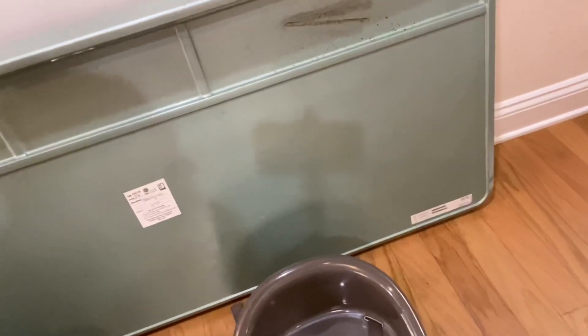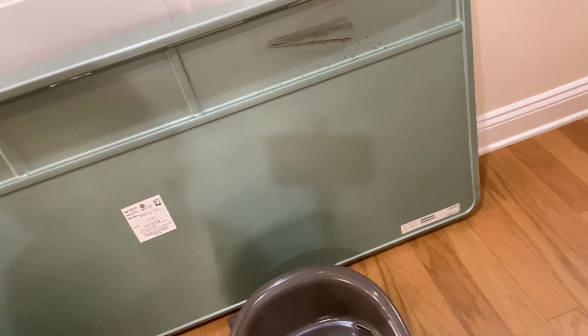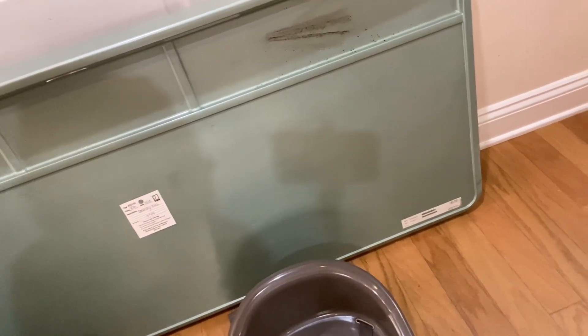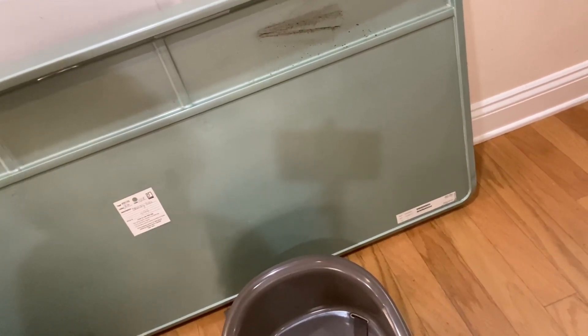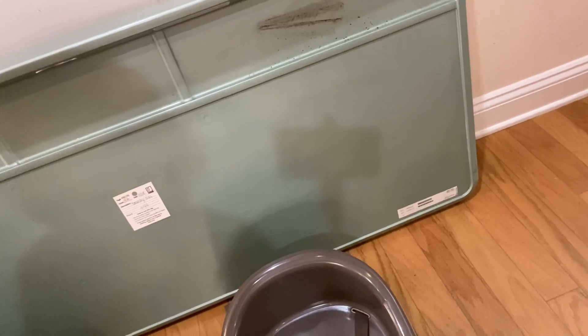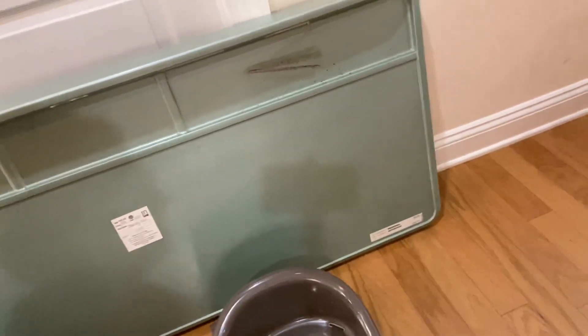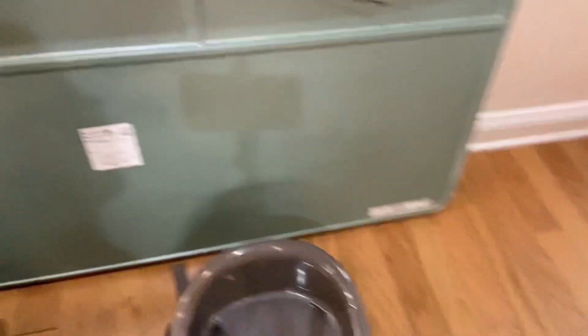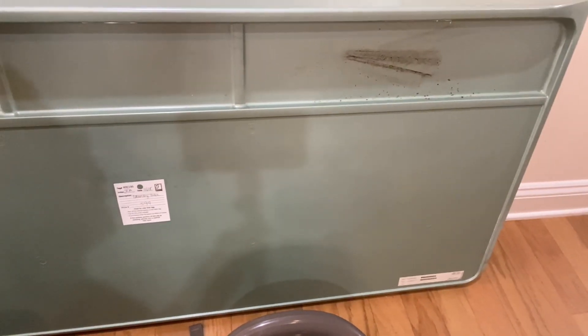The first thing I'm going to show you is this laundry board. This is a Whirlpool laundry board that you put over your washer and dryer when you want to fold your clothes or store your laundry products. This item sells brand new for about $250 and they were selling this yesterday at Goodwill for $5.99, so I decided to pick it up.